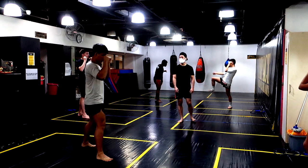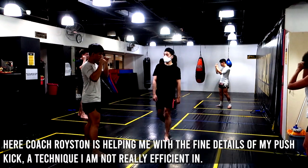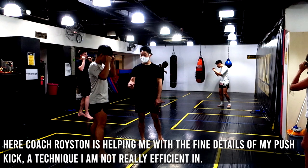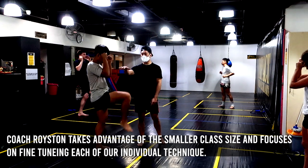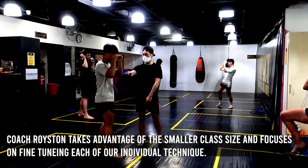In that clip, you saw my coach focusing on the fine details of the push kick, a traditional technique in Muay Thai. It's important to point out that this class is filled with people of different levels — from beginners up to a national kickboxer. However, all of us could benefit from focusing on and further improving our fundamentals. Like they say, basics wins fights.